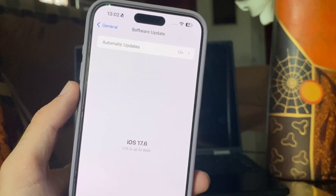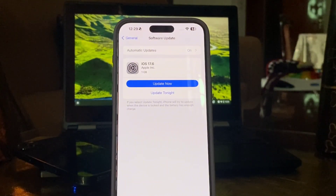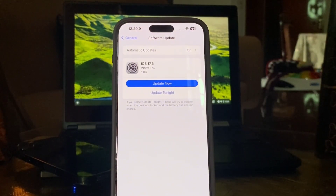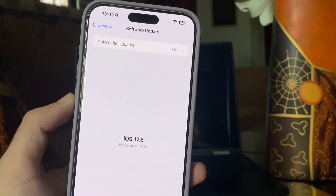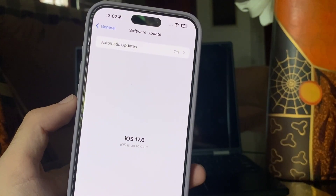In terms of download size, iOS 17.6 was 1GB on my iPhone 15 Pro Max. This update is mostly about bug fixes — 35 in total — and Apple's notes are basic: this update provides important bug fixes and security updates and is recommended for all users.